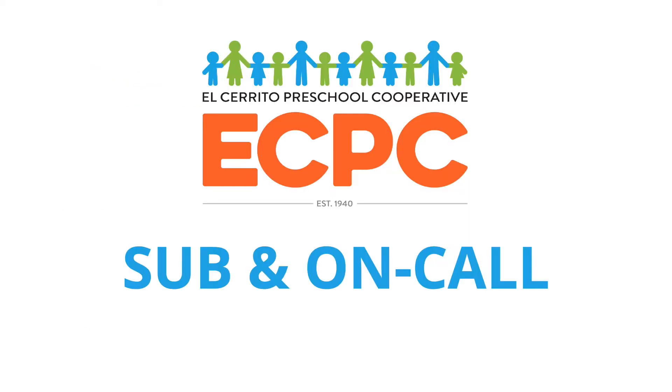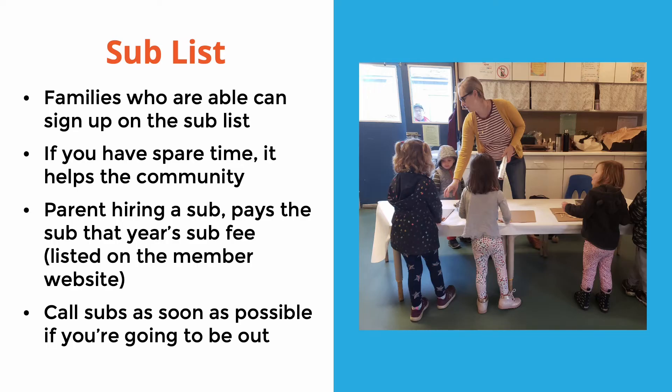Hi, this is Sarah, the current board president. Teacher Wendy and I are going to talk about on-call and the sub list. Substitutes are other co-op parents who fill in for you when you can't make it to a participation day and know in advance. Families who are able can sign up on the sub list to be contacted regularly to sub for your program. If you have spare time, it's a good way to build community. The parent hiring the sub pays the sub that year's sub fee, which you can find listed on the member website.